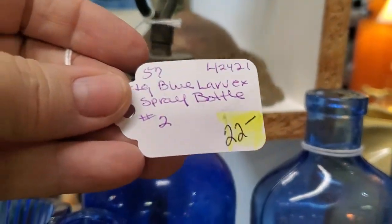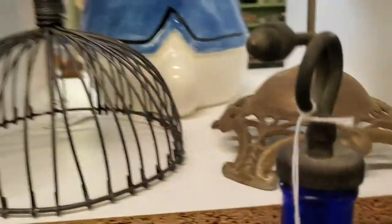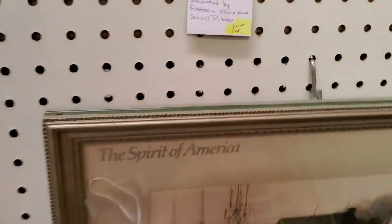Look at this interesting bottle — it looks like a sprayer. $22 and then 30% off. Nice cobalt blue, look at that little top on it. And Milk of Magnesia bottles — a nice collection of cobalt blue.